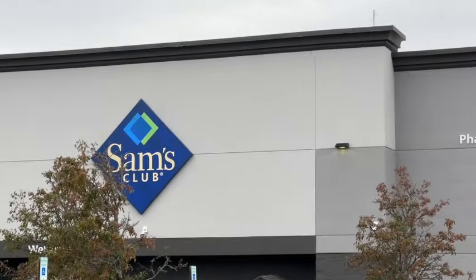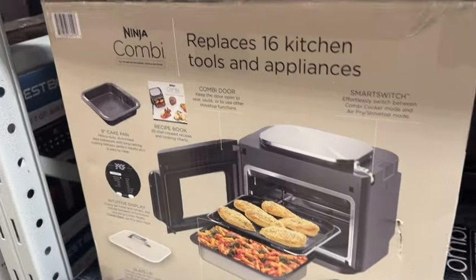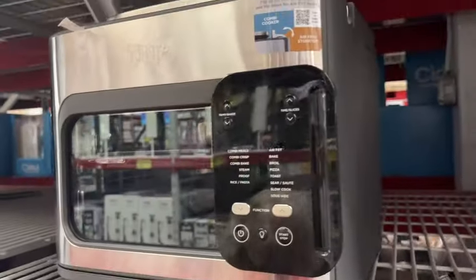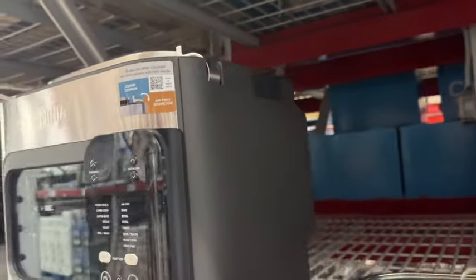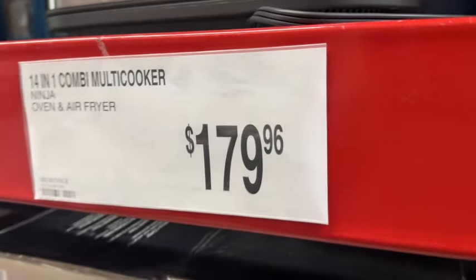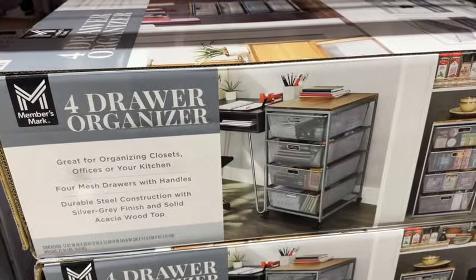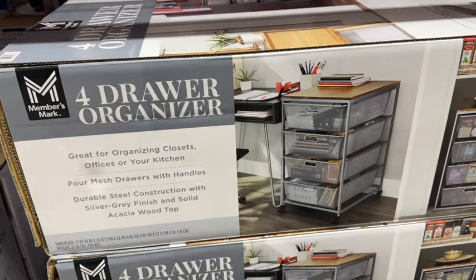Ninja Combi All-in-One Multi-Cooker Oven and Air Fryer. This comes with an 8-inch cake pan, intuitive display, glass lid, recipe book, Combi door, bake tray, Combi cooker pan, crisper plate, and smart switch. These are new at our Sam's Club. $179.96.